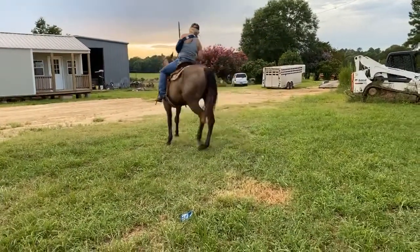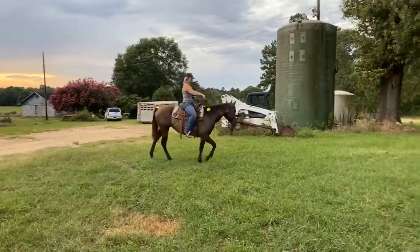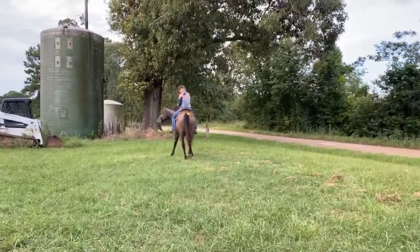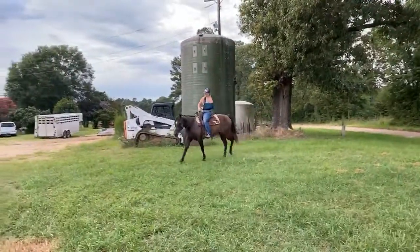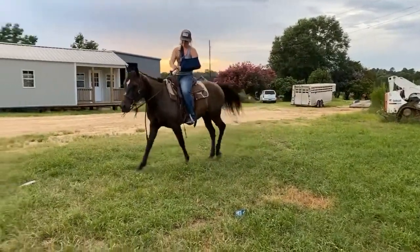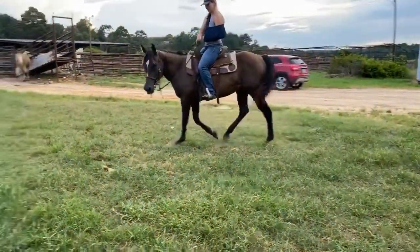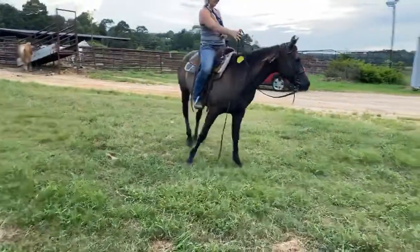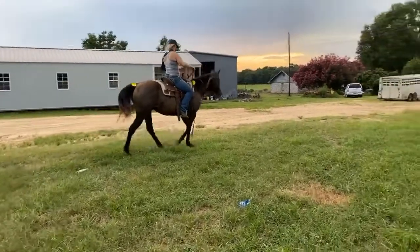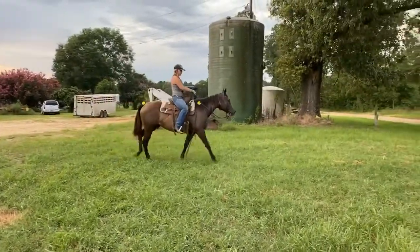Here's the point — look at this mare just kind of spin right on around and come around. If you're needing a barrel prospect and you need something that's sure enough been to a cutting horse trainer and it's broke, this is her. They did say she was appendix registered, that her mama was a race-bred quarter horse mare and her daddy is a cow-bred stud, but her mom is half thoroughbred. All transport is 75 cents a mile. They told us her papers are great and they said they would get them to us, so we'll cross our fingers and hope they show up because this is sure a real broke, good prospect for somebody.